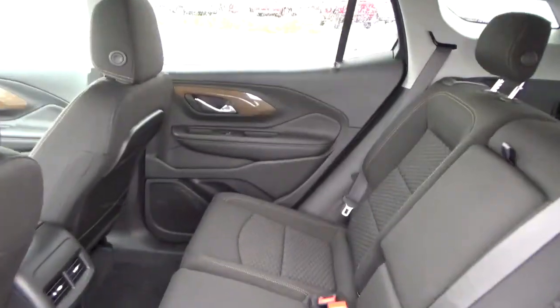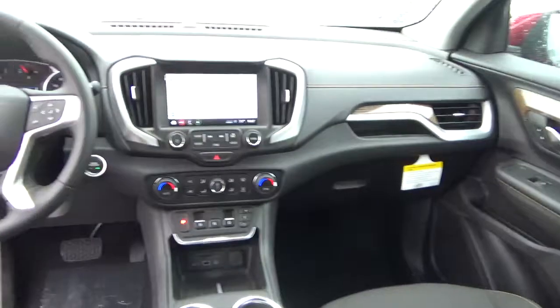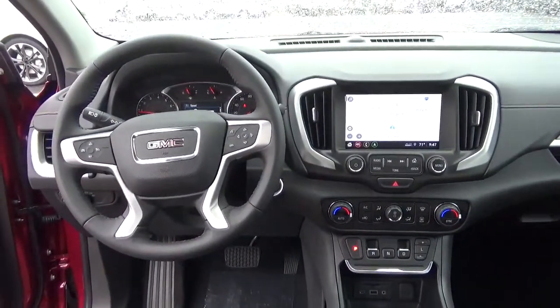Folding rear seat. Come check us out at ADC Automotive on the west side of Columbus.